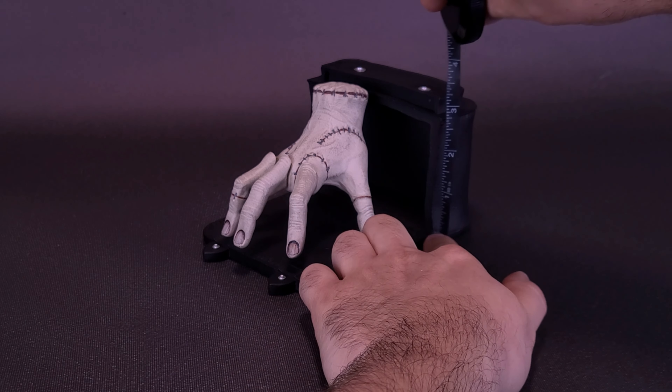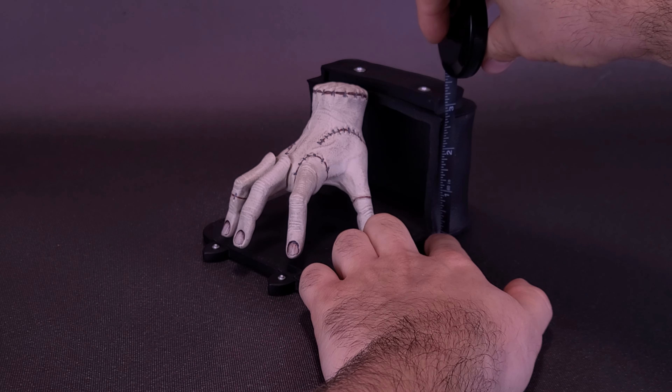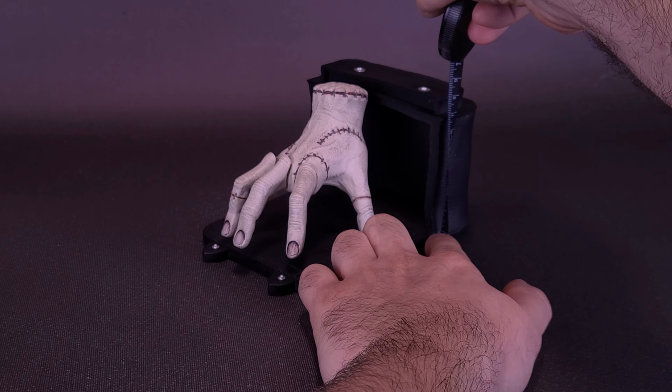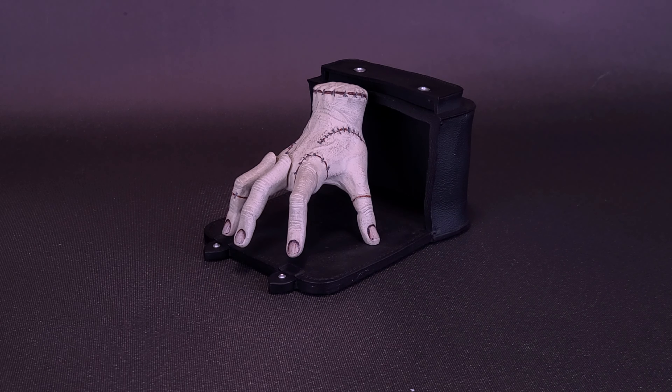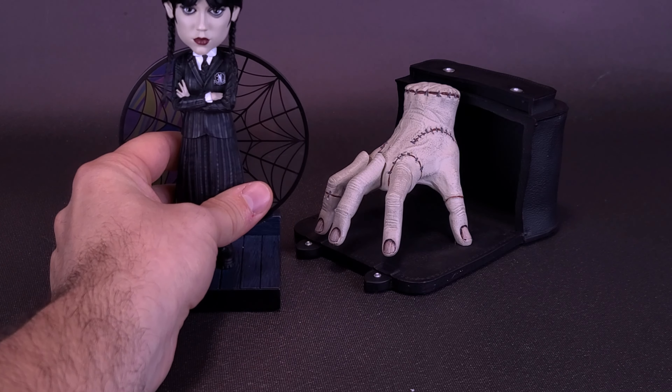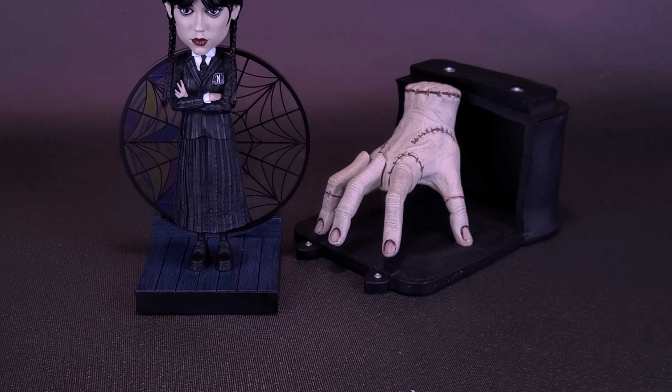That translates to about 15 centimeters long. As for its height, it's going to be a little bit shorter than it is long — Thing is only about 3 and a quarter inches in height, or about 8 centimeters tall. Strange things we've been looking at as of late. In fact, the last time we visited the Addams Family was when we looked at the Wednesday bobblehead.